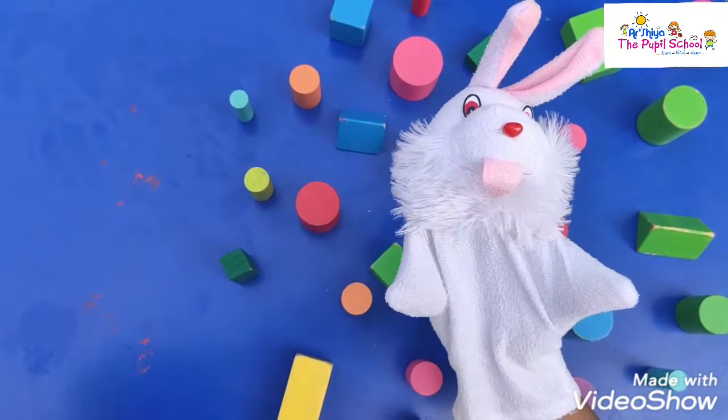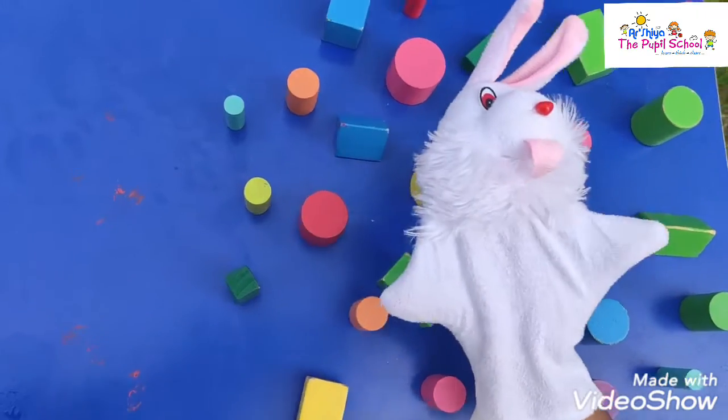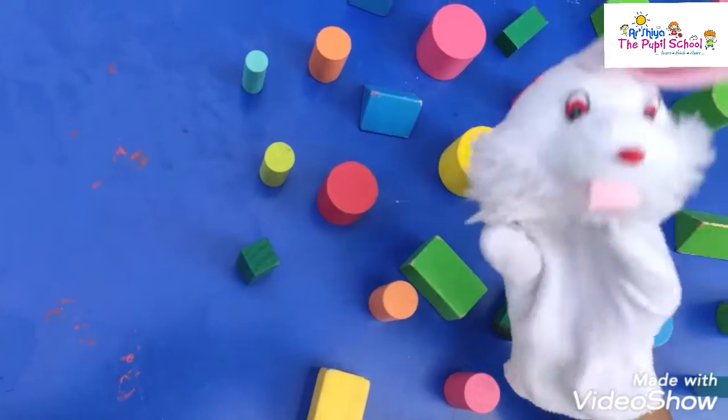Colors, colors, colors. Red, yellow, blue. Colors.